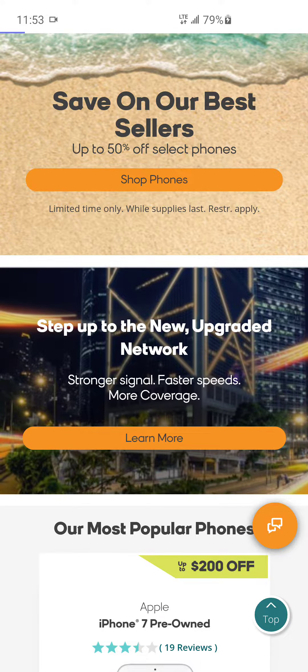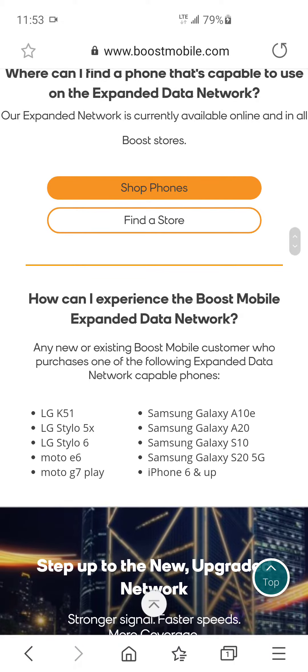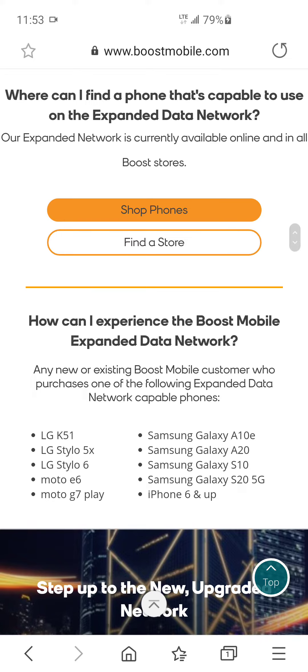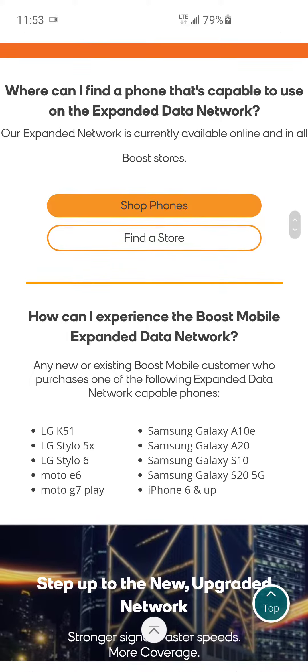We're going to click on 'Learn More,' and under devices you see the list of phones that are compatible with the expanded data network. So we already knew the LG K51, Stylo 5X, Stylo 6, Moto E6, G7 Play, Galaxy A10e, Galaxy A20, and the iPhone 6 and up were all supported.